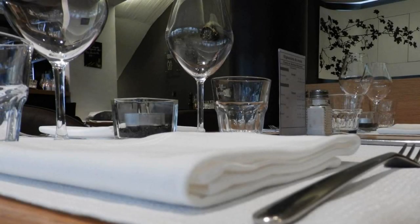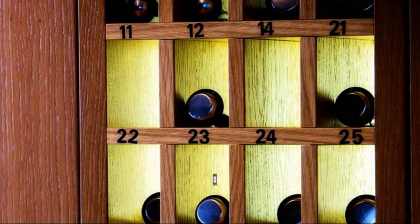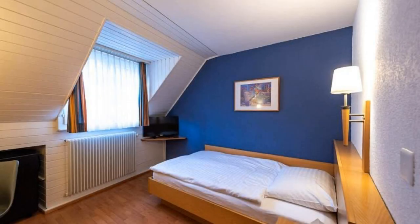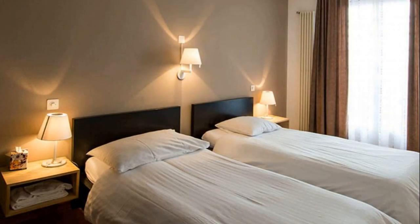If you have already stayed in this hotel, please share your experience in the comment box. All bookings are made easier — please read the description box. If you are facing any kind of problem in booking a room in this hotel, then you can tell us by commenting. We will help you.